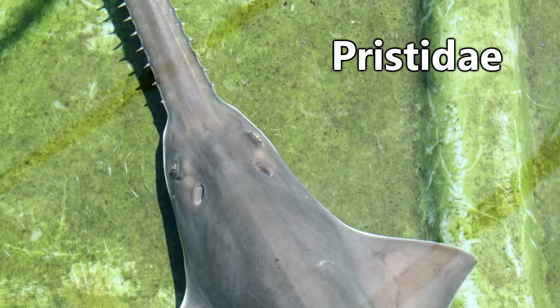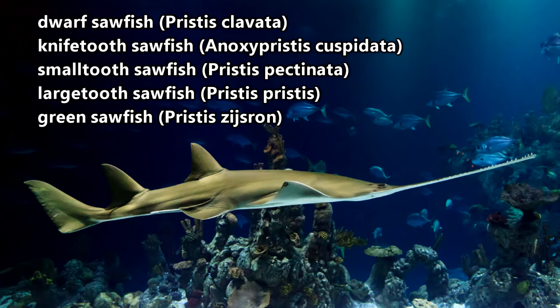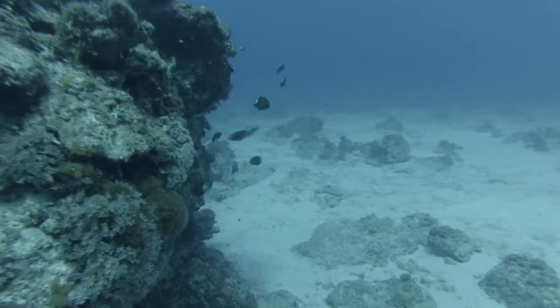Sawfish belong to the family Pristidae. There are five species of sawfish and all of them are endangered or critically endangered. Sawfish live in tropical and subtropical waters throughout the Atlantic, Pacific and Indian Oceans.